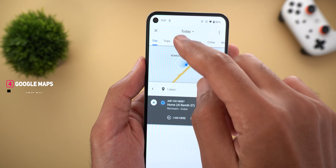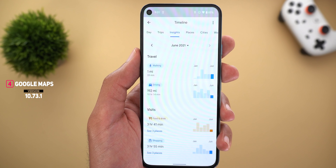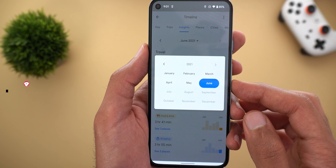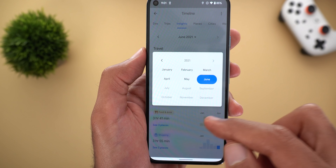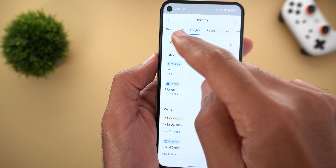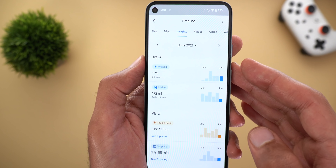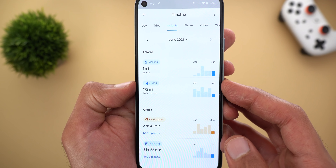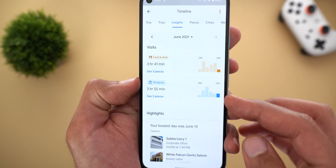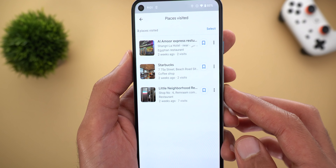Next, Google Maps — the Your Timeline page got a new tab called Insights. From here you can check your activities throughout the month. You can pick the month using the drop-down arrow at the top, then choose the year and tap on the month you want, or scroll through using the arrows. For June 2021 it will show me how many miles I walked, how many miles I drove, and what kinds of places I visited — and if I want to see the actual names I can tap on 'See Places.'